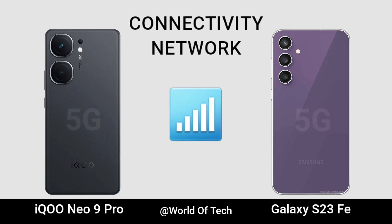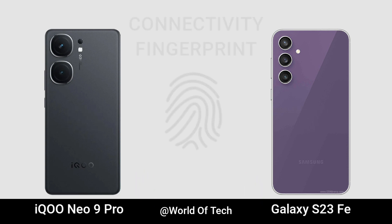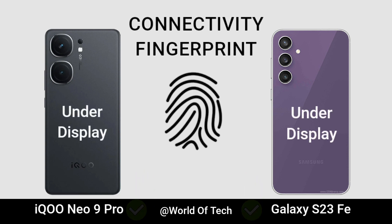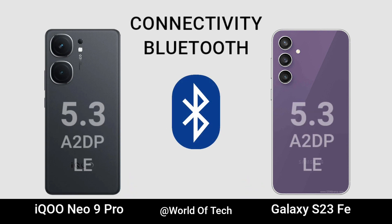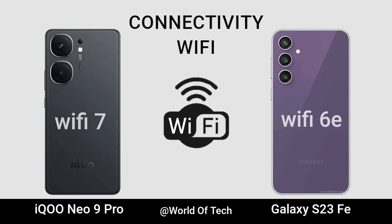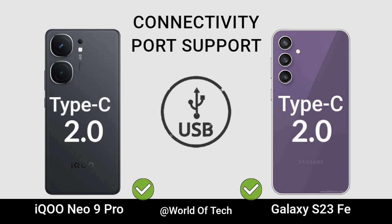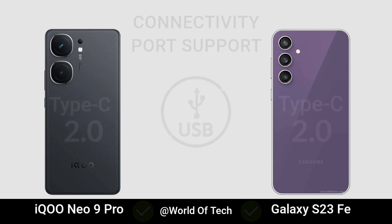Network. Fingerprint. Bluetooth. Wi-Fi. USB Port. NFC.